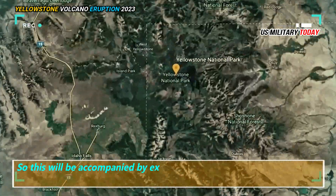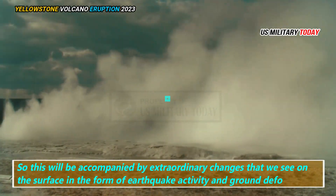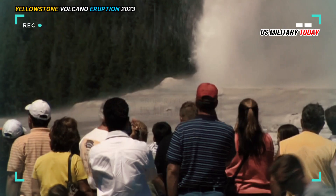Such changes would be accompanied by extraordinary signals we see on the surface in the form of earthquake activity and ground deformations, as well as gas emissions and geysers.